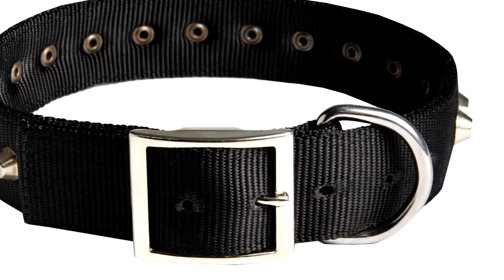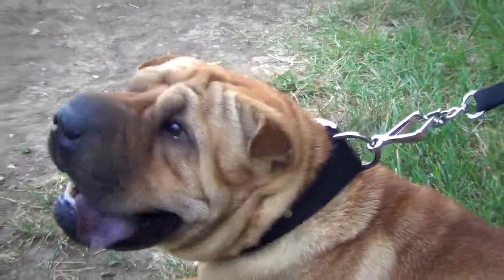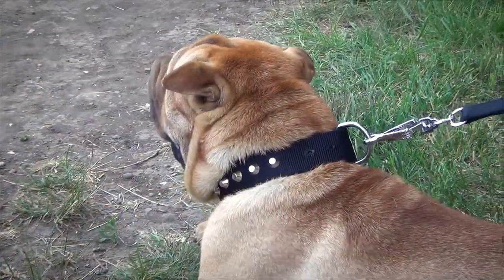This studded dog collar is made of quality nylon that is very durable and strong. You can be sure that the collar will not lose its shape, stretch, fray or tear for many years. Besides, it is flexible and wide enough to provide your pet with comfort and eliminate any rubbing or wearing into your dog's skin.